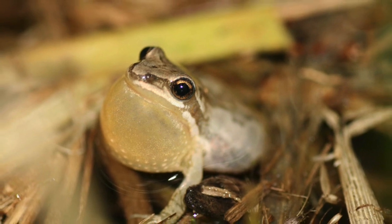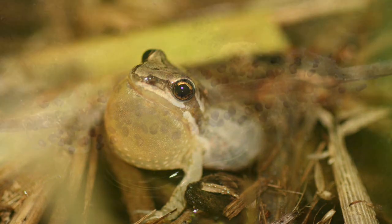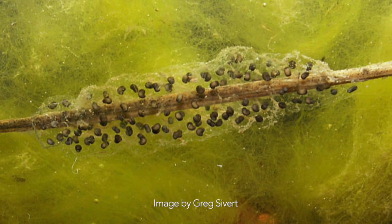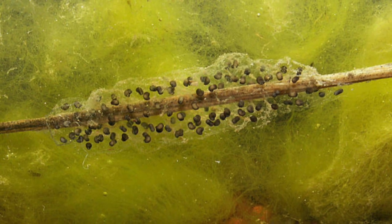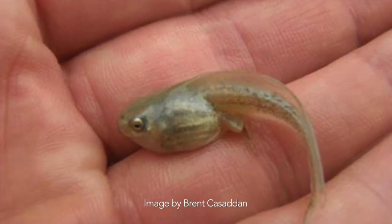When they're calling they can actually get pretty loud — ear-deafening if you have a whole chorus of them going. They'll call, track their mate, and breed. The females will lay upwards of several hundred eggs in a cluster attached to vegetation beneath the water's surface. Those will hatch into tadpoles which will eventually become adult chorus frogs.